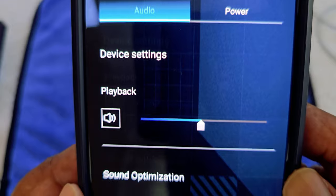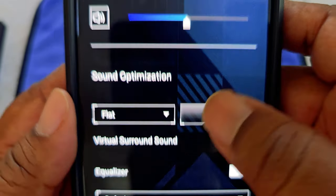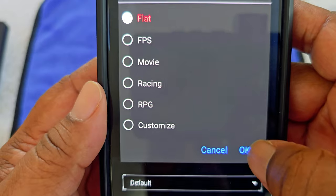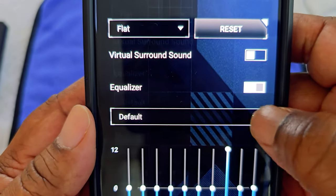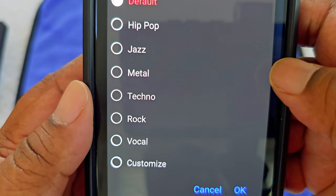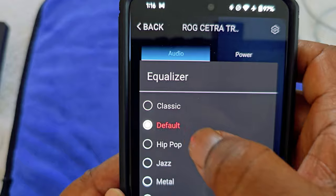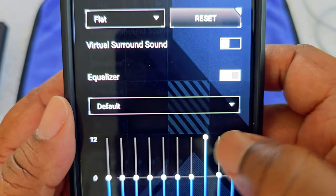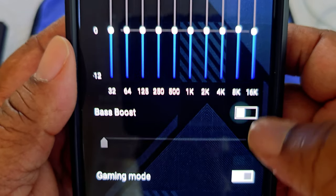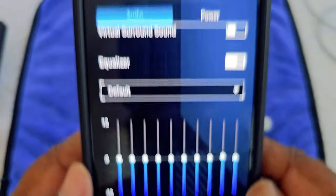Going into Audio: you can adjust your sound. You have flat, virtual surround sound, or various gaming presets. There's also a full equalizer. You have modes like classic, hip-hop, jazz, metal, techno, rock, vocals, and custom. You can also turn bass boost on or off. And there's a gaming mode which you can toggle on or off. That's pretty much the app.